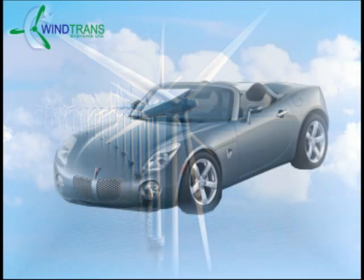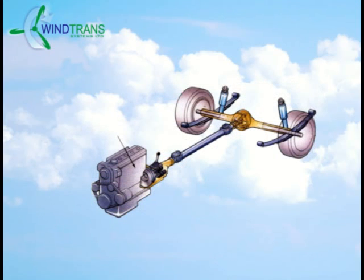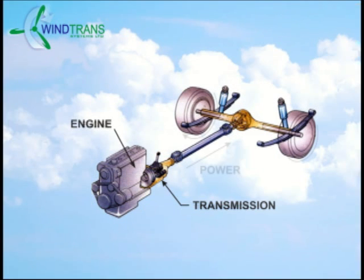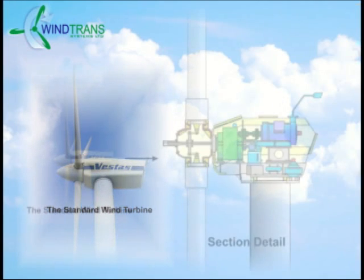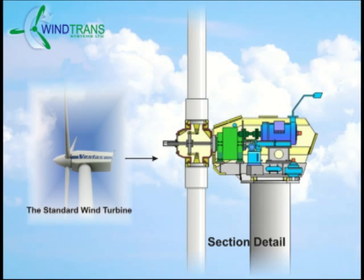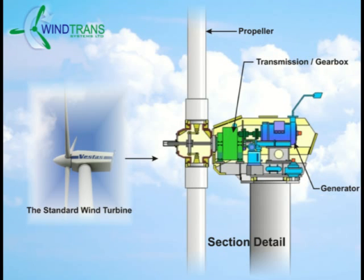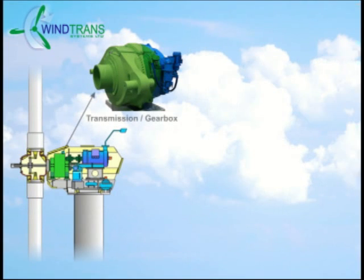The engine of your vehicle creates the power. This power then passes through the transmission of your vehicle to the rear wheels of your car. With a wind turbine, the propeller generates the power, transferring that power through a transmission to an electric generator. The mechanical transmission needs to be able to transfer power which is at least 100 times greater than the power of your car.